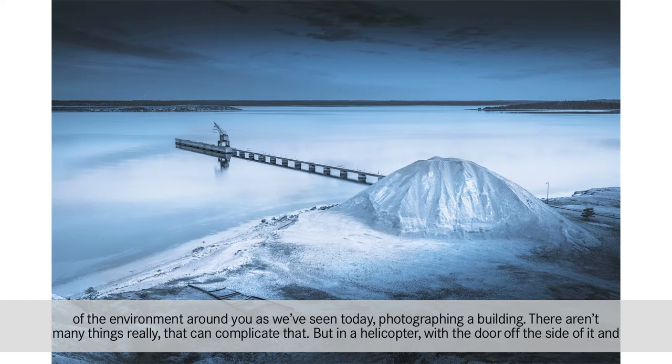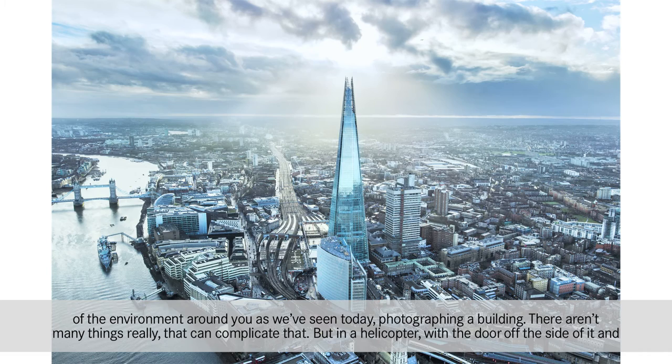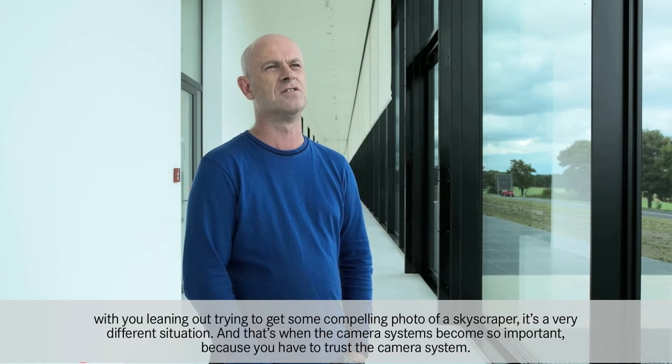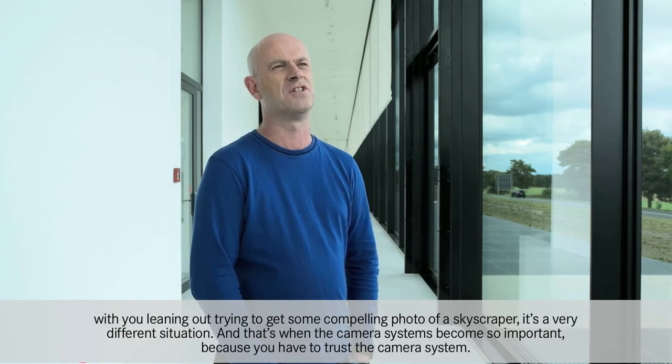As we've seen today photographing a building, there aren't many things really that can complicate that, but in a helicopter with a door off the side of it and with you leaning out trying to get some compelling photo of a skyscraper, it's a very different situation and that's when the camera systems become so important because you have to trust the camera system.